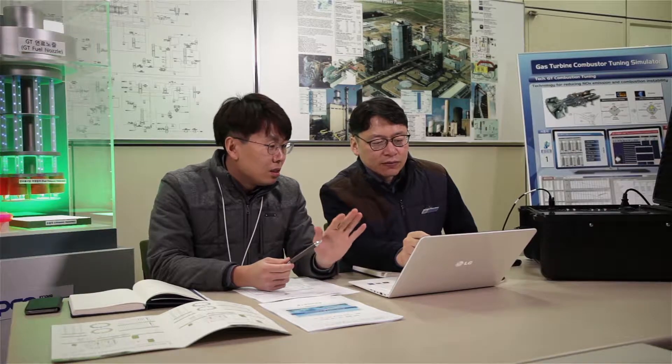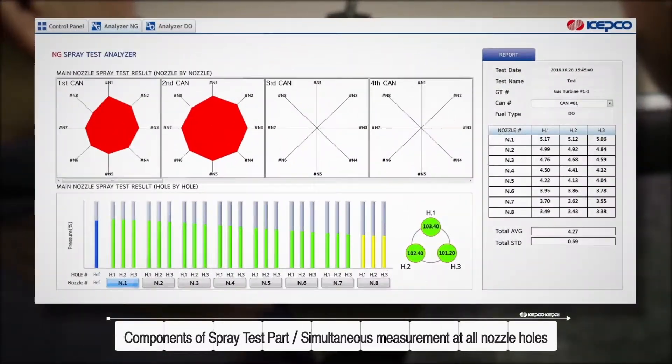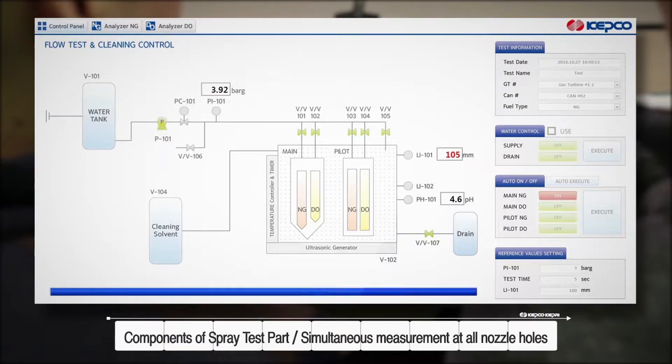Third, in the spray test part, the speed of evaluation has been improved by simultaneously measuring the injection pressure at all nozzle holes and directly showing the pressure deviations among them on the window.